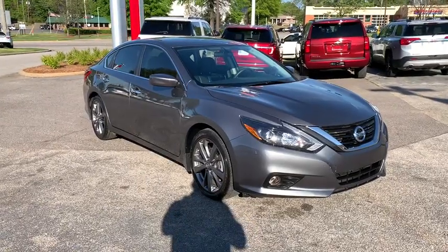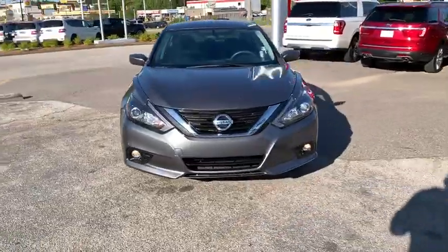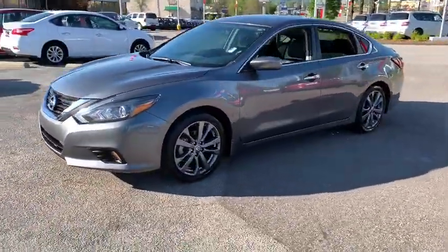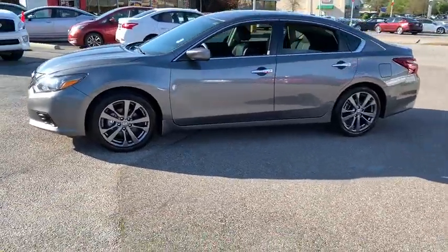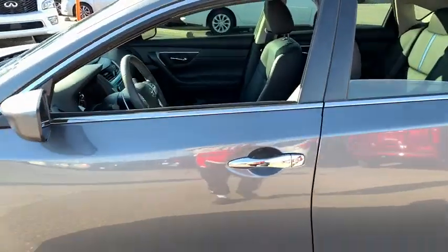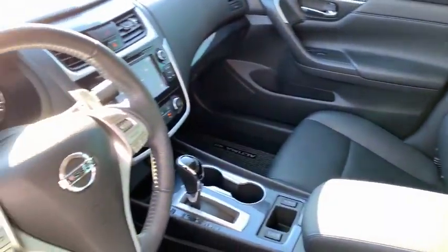Stop by and take a look at the 2018 Nissan Altima. The Nissan Altima offers advanced features to make life easier, and most of the features come standard. Combine that with the powerful engine, six standard airbags, and over 5,000 quality and performance tests, and you'll see the Nissan Altima is made to drive and built to last.